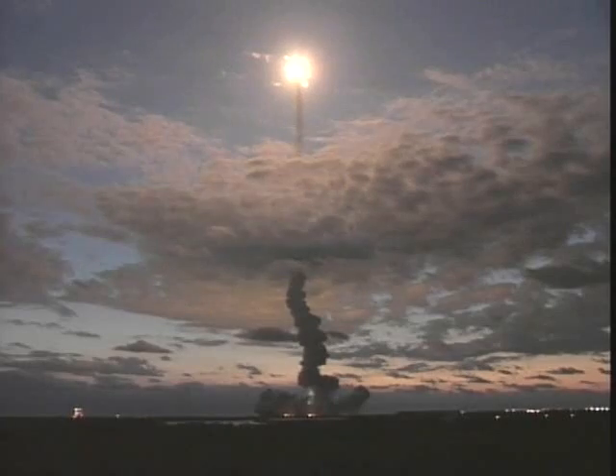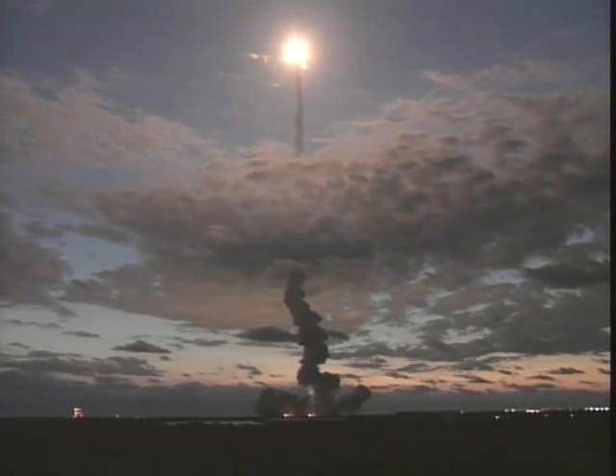Already two miles in altitude, one-and-a-half miles downrange, leaving an incandescent trail behind it. Columbia headed for Hubble, Hubble almost directly over the Cape at this moment.